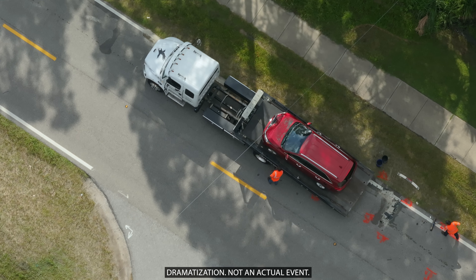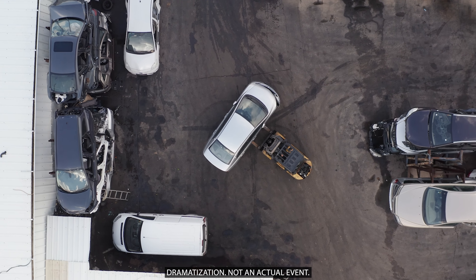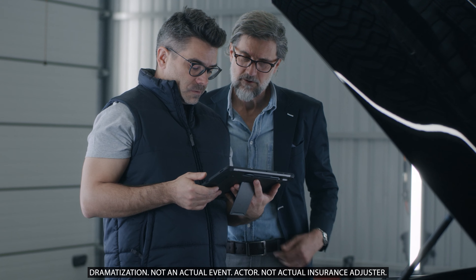If your car was towed from the accident scene, move it from the tow yard as soon as possible. Tow yards charge daily fees, and these costs can add up quickly. If you have collision coverage, ask your insurance company to remove the car. If you don't, ask the other driver's insurance company, but they'll only do that if their driver is at fault. Moving your car to a repair shop saves on fees and allows insurance adjusters to inspect it sooner.